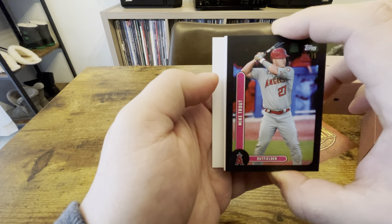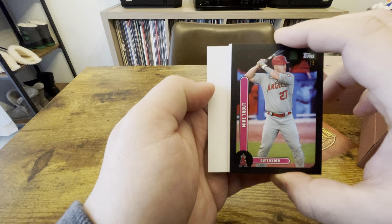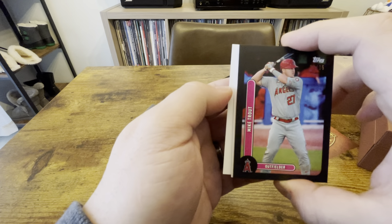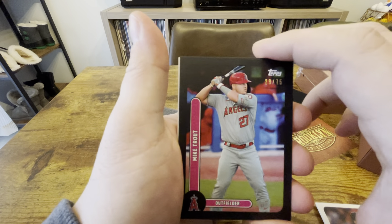First card — you can't do much better than a Griffey. Get a good look at the design — it's kind of a vintage-y design, but I like it.